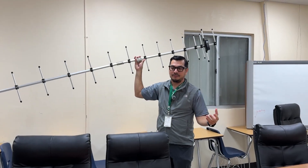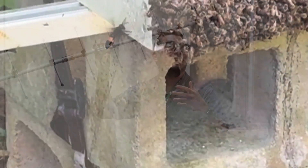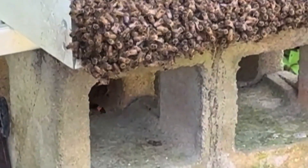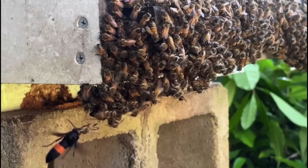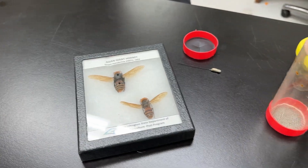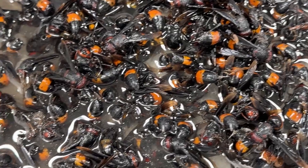Before the hornet grabs a bee, where does it go? Does it fly straight back to its nest, or does it go to a tree and start mauling the bee? These are questions we wanted answers to a long time ago when it first came, when the attacks first came out. Then they hunt them back to their nest for research and ultimately eradication.